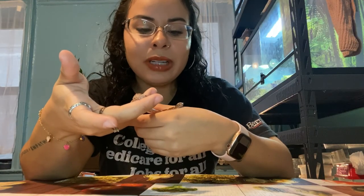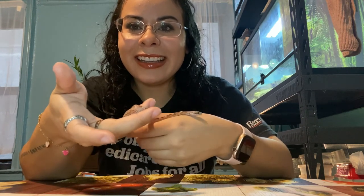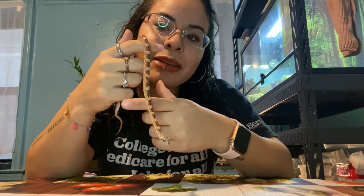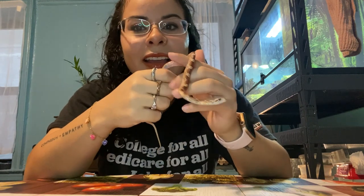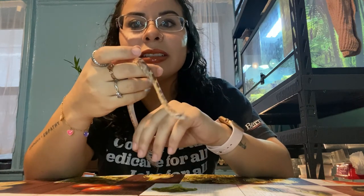I hope you guys enjoyed this video — please give it a like, a thumbs up, and subscribe. Oh my god, she's completely still right now — not moving at all. You can also see the bearded dragon in the back. Please subscribe and comment down below. Say bye! Okay, she's not having it. Bye guys, bye bye!